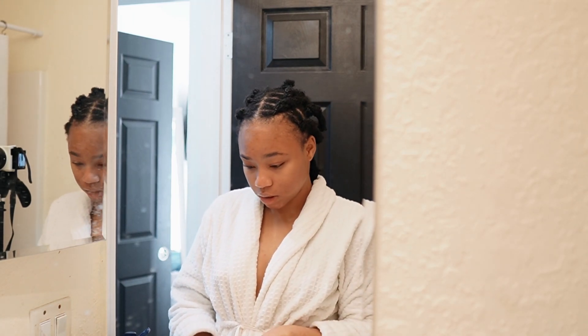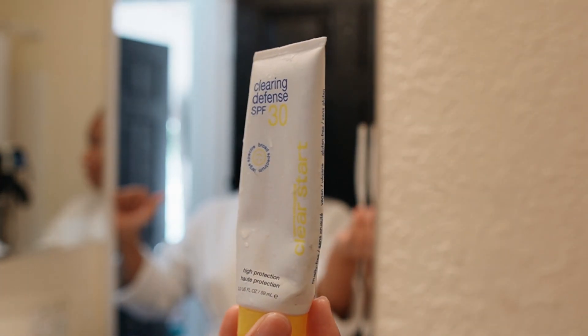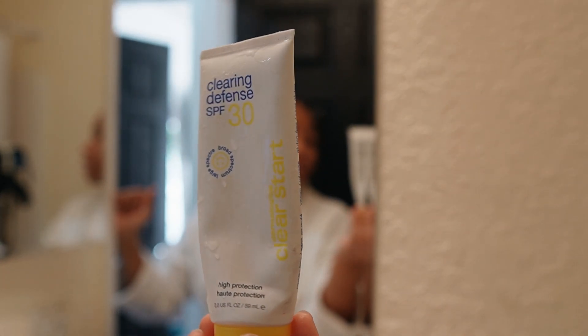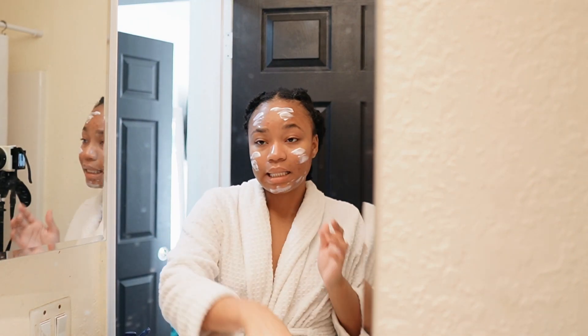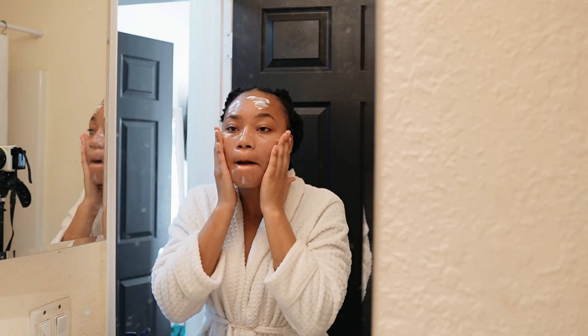I use the Dermalogica Clearing Defense SPF 30, which is a high protection sunscreen. The reason why I like it is because it moisturizes and also protects, but it doesn't leave you with a white cast — it blends into your skin so perfectly. Let's blend this in. Skincare is done.